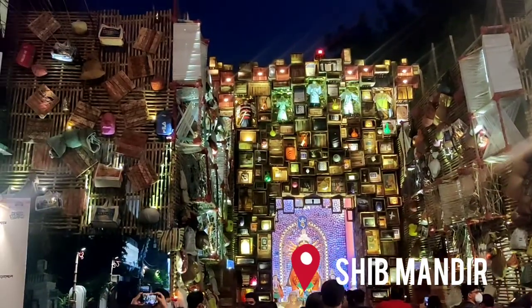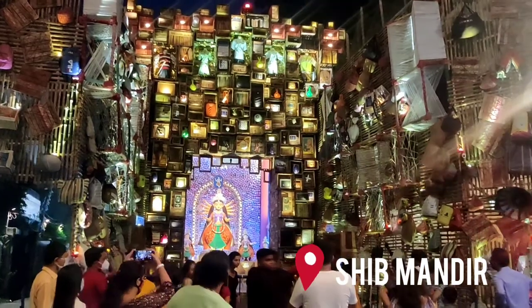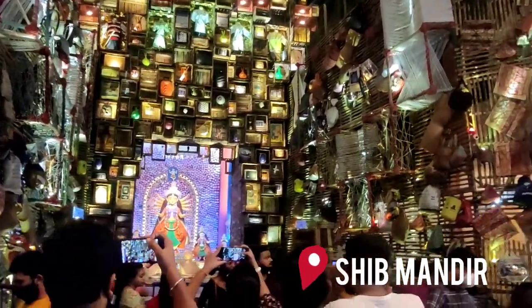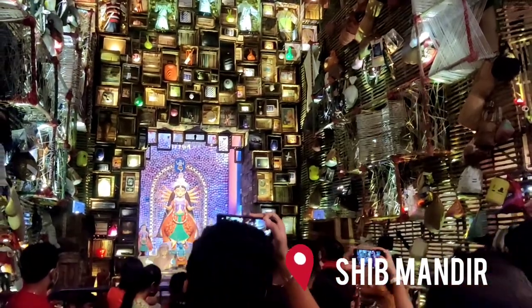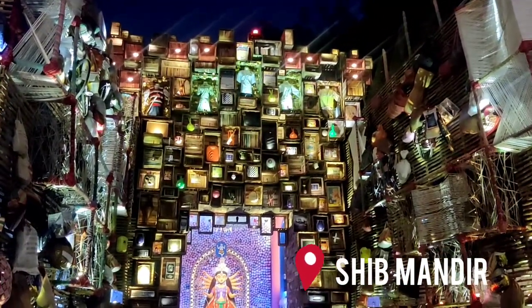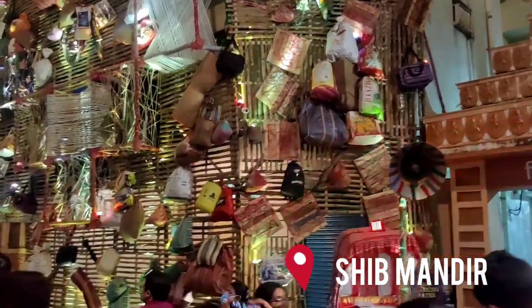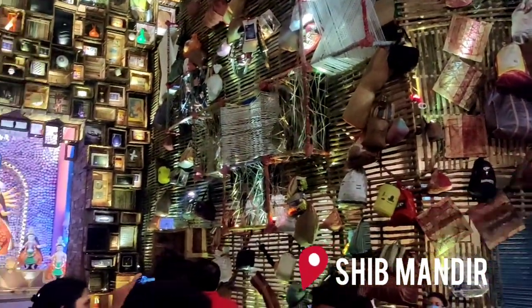This is the Pandal of Shiv Mandir and its theme is Lockdown. It depicts what we did during lockdown — for example, we bought clothes online, watched TV series, cricket matches, and cartoons.